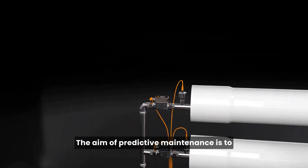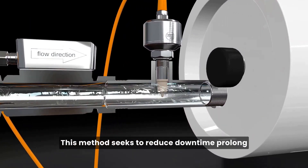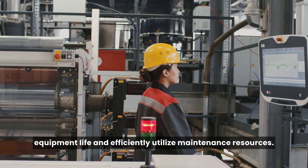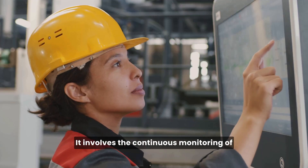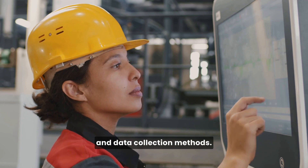The aim of predictive maintenance is to foresee potential failures before they occur. This method seeks to reduce downtime, prolong equipment life, and efficiently utilize maintenance resources. It involves the continuous monitoring of equipment's condition and performance using sensors and data collection methods.